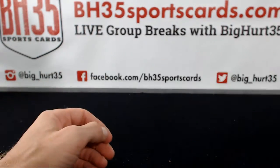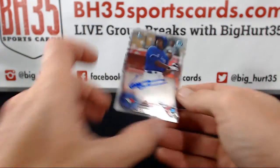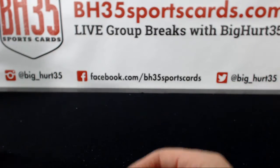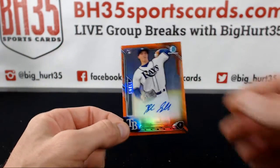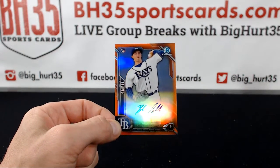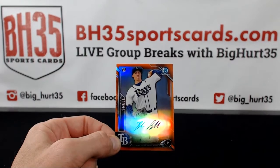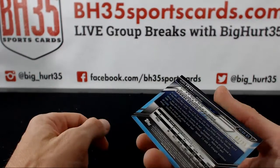What is that — orange? Had Vladimir Guerrero and an orange Blake Snell, numbered to 25. Nice.